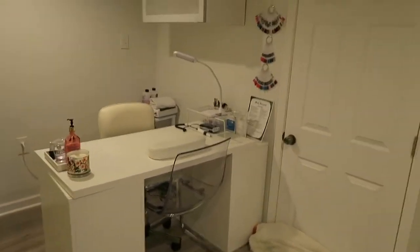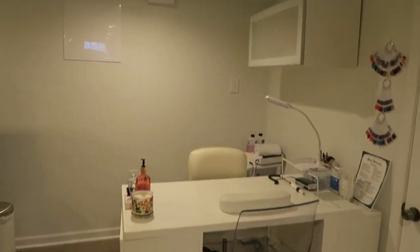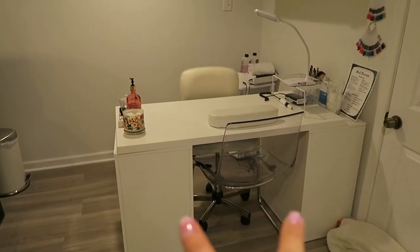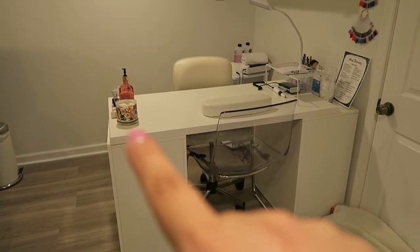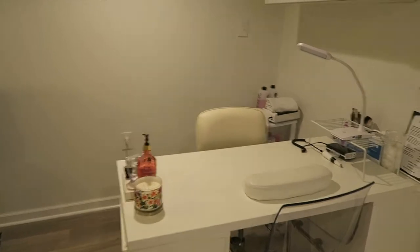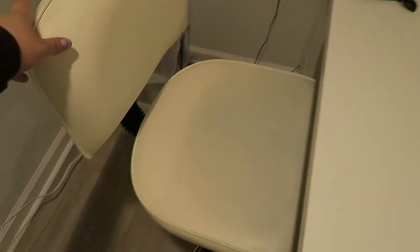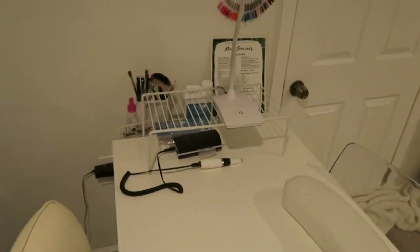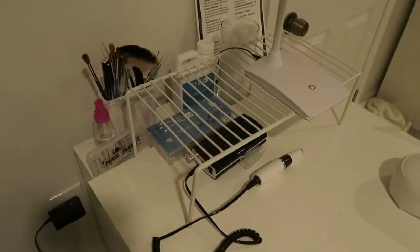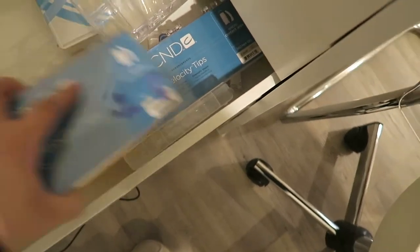Back here is my manicure nail area. The tables are Alex drawers from Ikea with a tabletop from Ikea, an Ikea chair, and then that chair back there is from a salon supply furniture store. Back here I have my e-file and some nail tips that I didn't put away. In this drawer I have all of my nail tips.